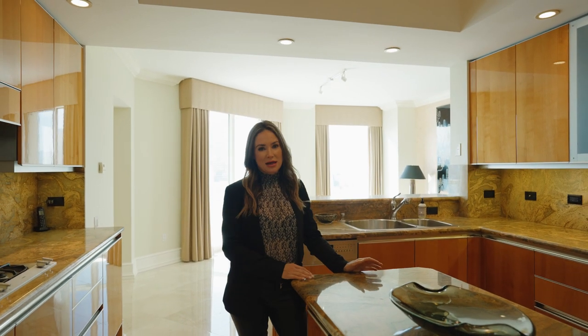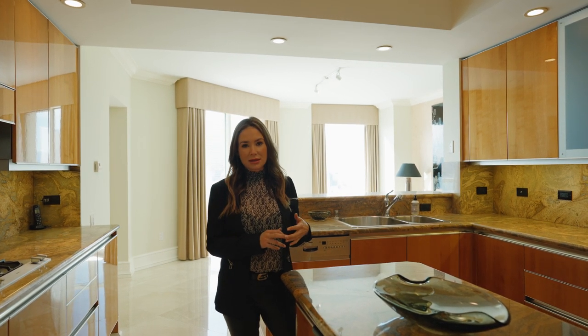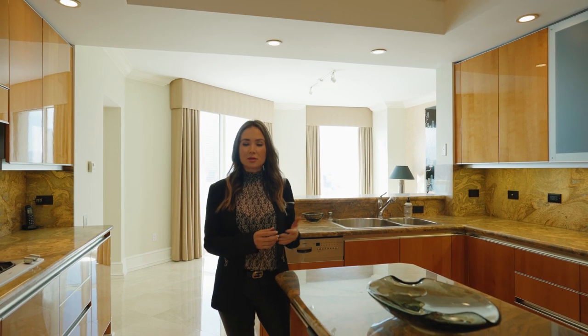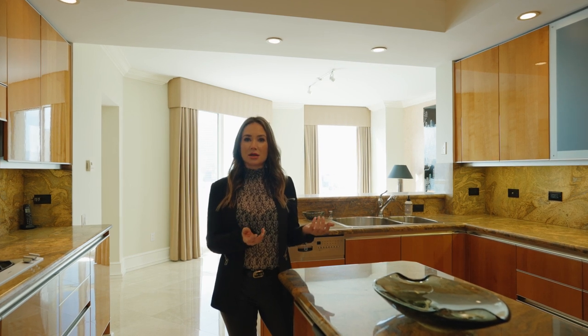Let me give you a little background about Turnberry. I lived here for many years — this building has full amenities: a doorman, valet, concierge, front desk, and subterranean parking. You park underground and come up to your residence in your own private foyer. It's one of the only buildings where you don't share a hallway with another condo.